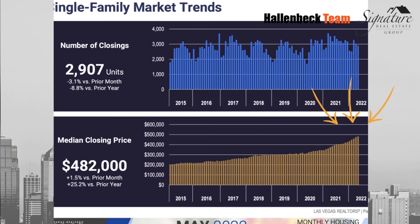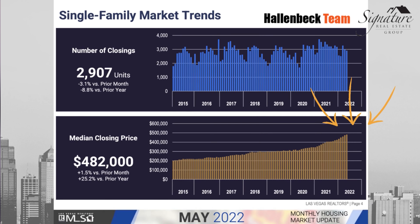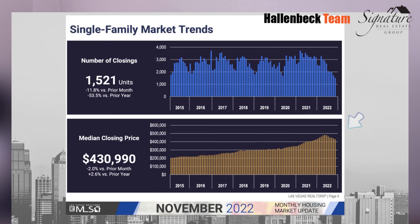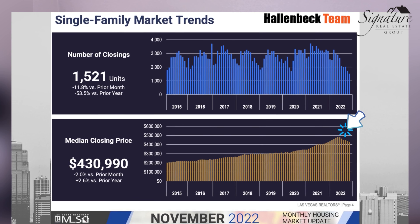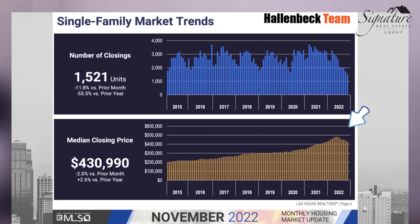you will notice that we peaked in May, and that median home price was right around $482,000. So it's nearly a $50,000 decrease from May to November in our data, and you'll see that on the graph right here.